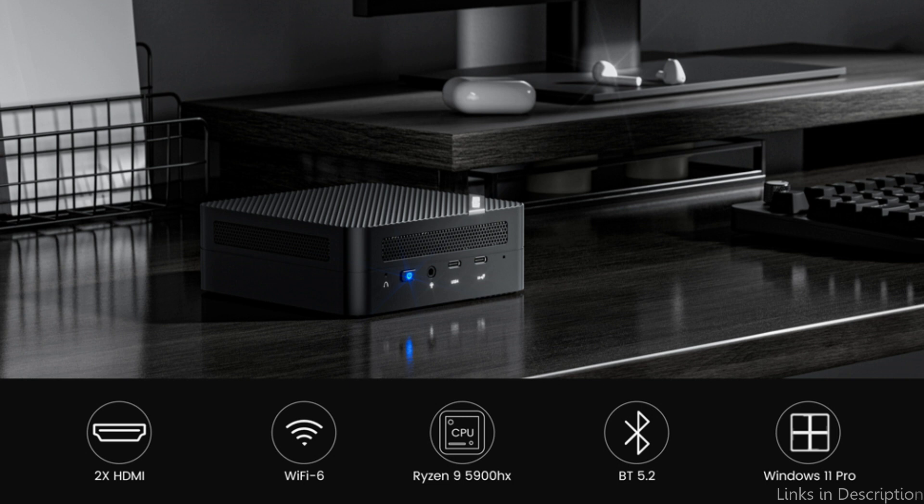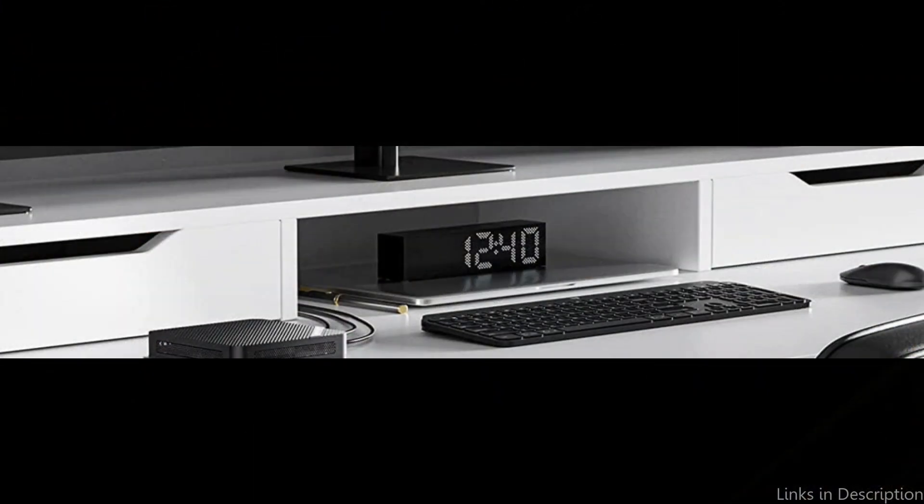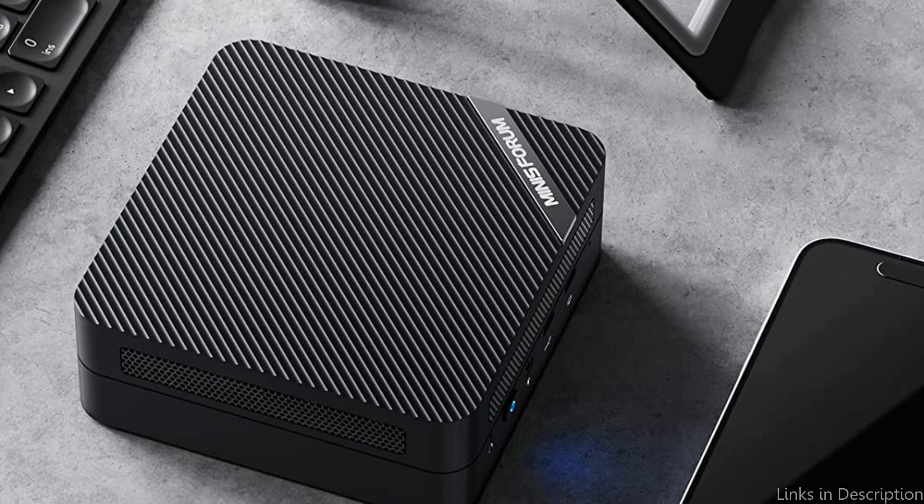The Kufan UM590 Mini PC offers 32GB of RAM and a 512GB SSD for storage and memory. As a result, you may edit film swiftly and fluidly without experiencing any lag. Additionally, it supports Bluetooth 5.1 and Wi-Fi 6, making it simple to connect to the internet and other devices. With its sleek style, the Kufan UM590 Mini PC will look excellent on any desk.